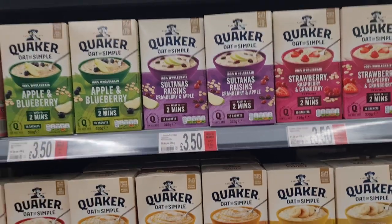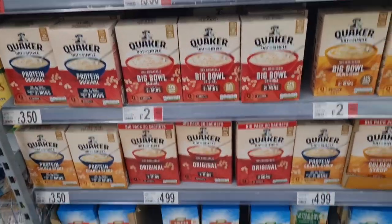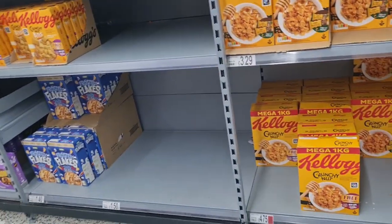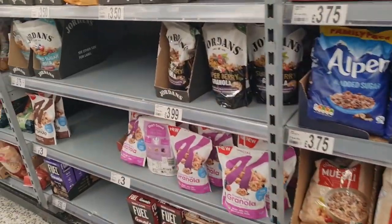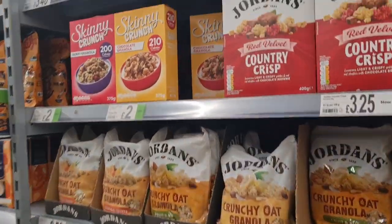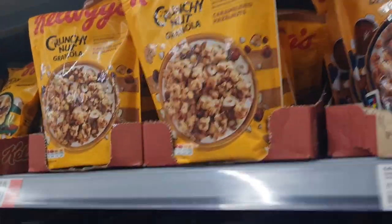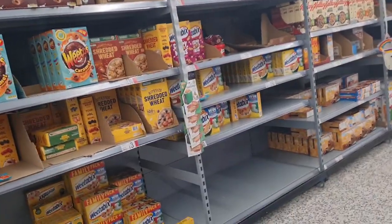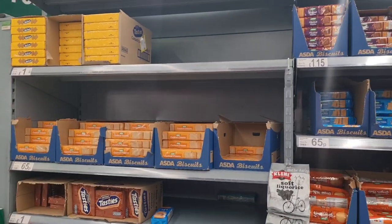Porridge — apple and blueberry. Kellogg's, Crunchy Nut, granolas. Different variety of cereals for breakfast. Cocoa Pops bars.